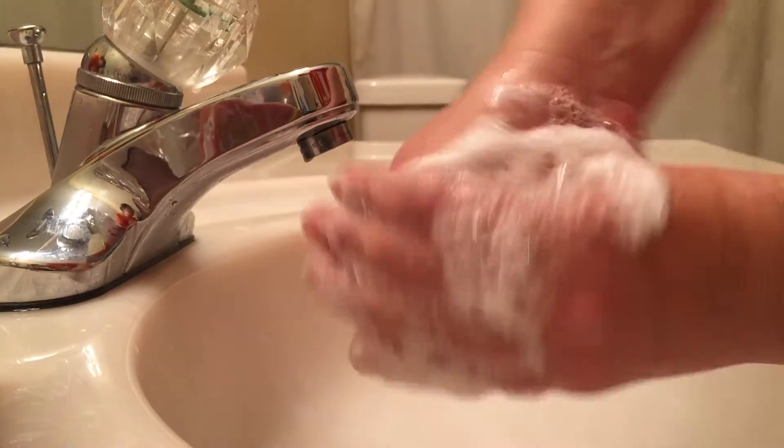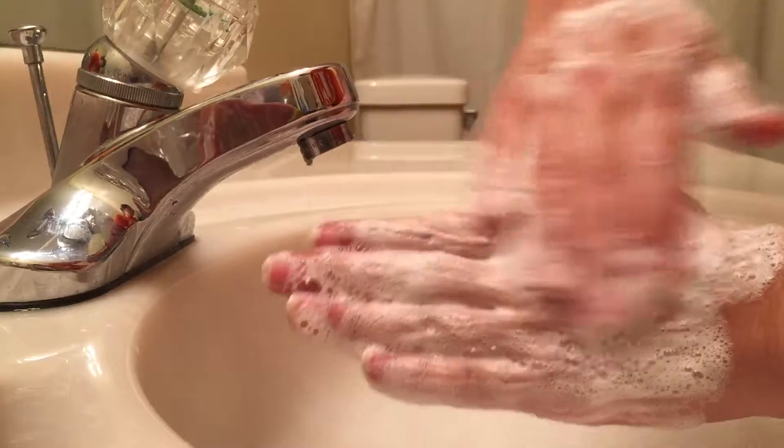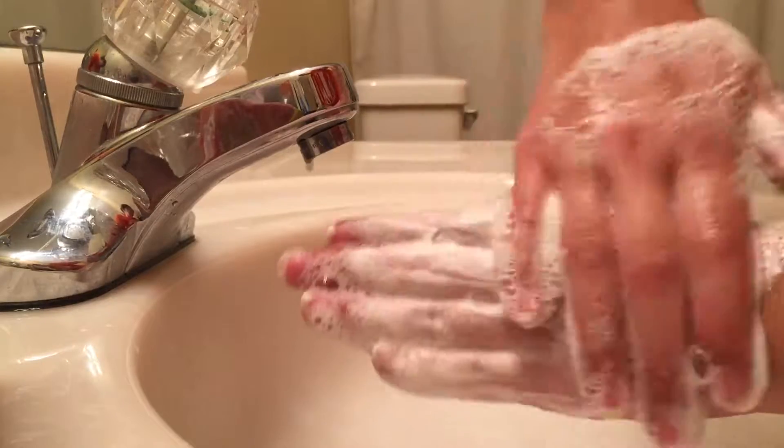Super creamy lather, it's got good bubbles, smells so good. Super creamy from the Tussis silk that's in the bentonite clay.